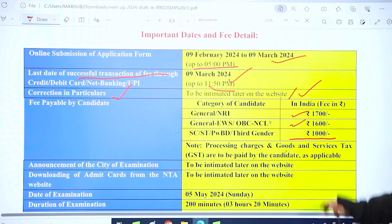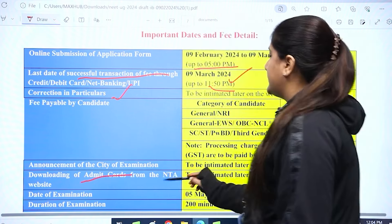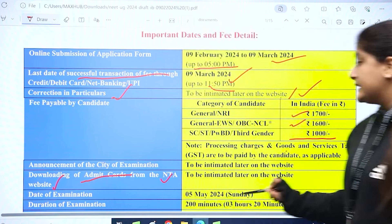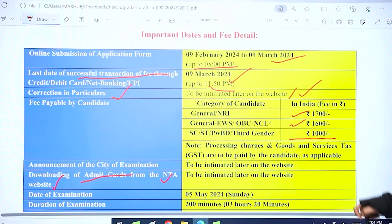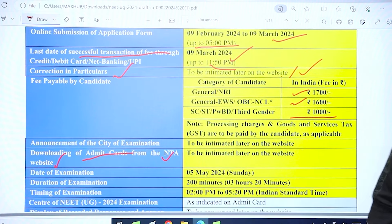The announcement of the city of examination will be informed later on the website. Downloading of admit cards will be from the NTA website — it has been clearly stated that admit cards will only be on NTA's official website — and that date will also be intimated later. The date of examination, as we all know, is 5th May 2024. The duration of the examination is 200 minutes, which means 3 hours and 20 minutes.